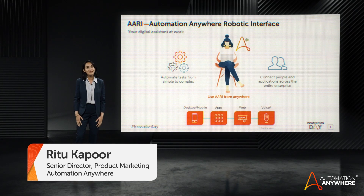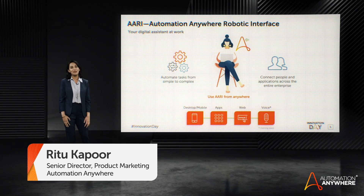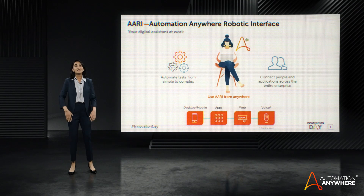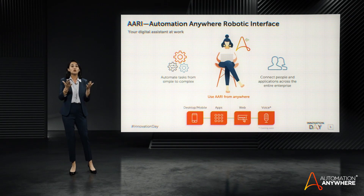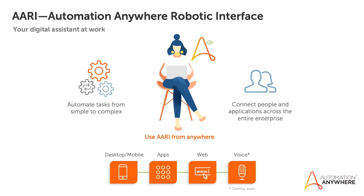Hi, everyone. My name is Ritu Kapoor, and today we are very excited to showcase RE for you. RE is your digital assistant at work. It makes automation simple by adapting RPA to your way of working, from the apps you live in, from the devices you're most comfortable with.